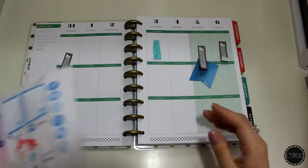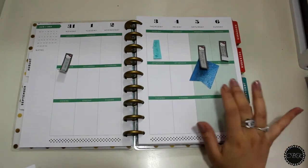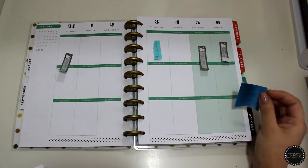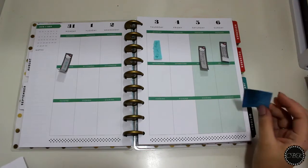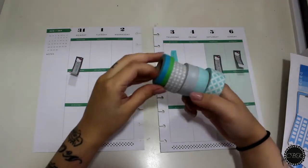This is going to be for the week of August 31st to September 6th, and the 6th is actually my son's birthday. So we're going to go ahead and theme it towards the boys.